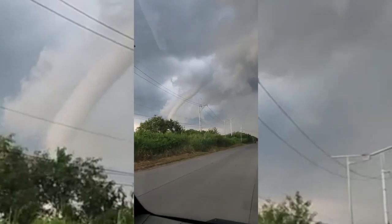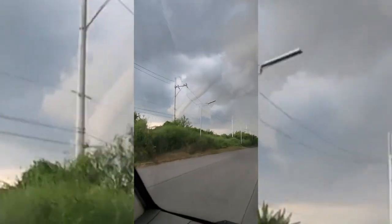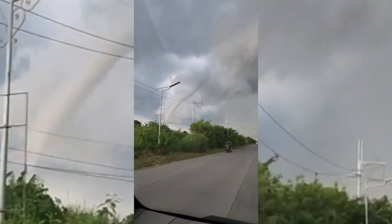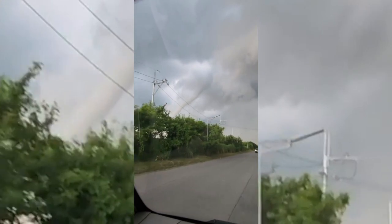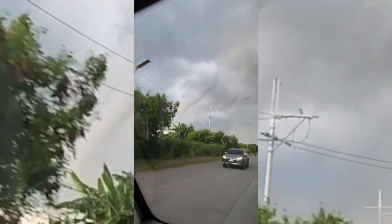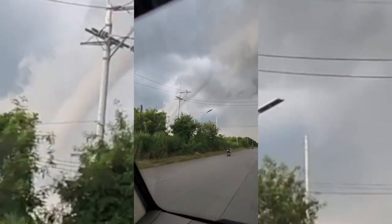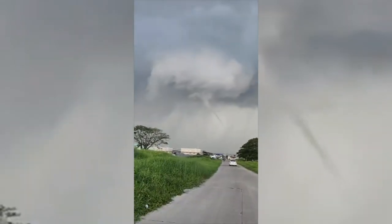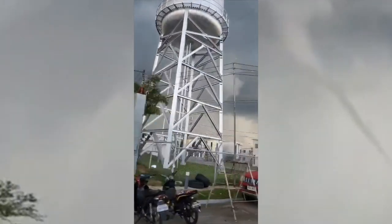Check this out — something rather interesting in the skies over Cavite in the Philippines: a funnel cloud. I didn't see any reports of this actually touching down, so not quite a tornado, but a pretty scary sight. All thanks to a low pressure area located over the Sulu Sea, helping to flare up some convection.